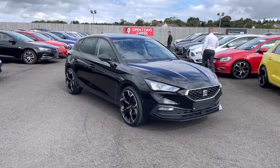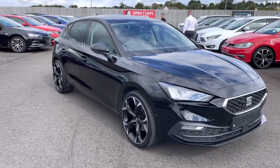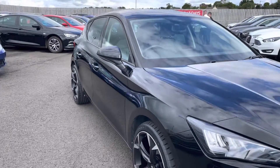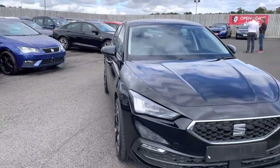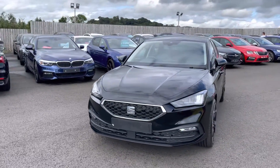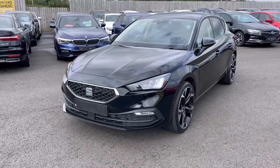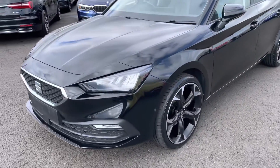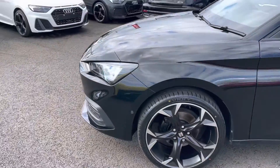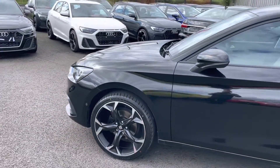Thanks so much for checking out the video on this 2020 Seat Leon TSI Evo SE Dynamic — those are a lot of words for a very impressive car. This one is finished in midnight black paint, styled with an optional 19-inch alloy wheel upgrade, which really does set off the sporty lines of this all-new version of the Seat Leon.